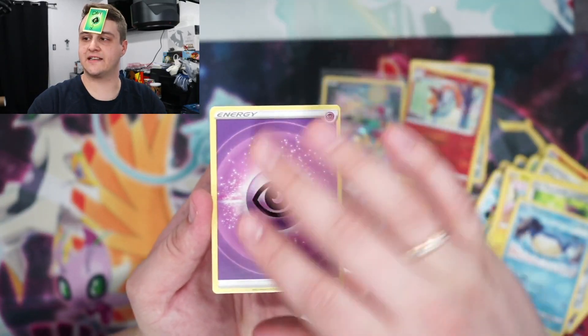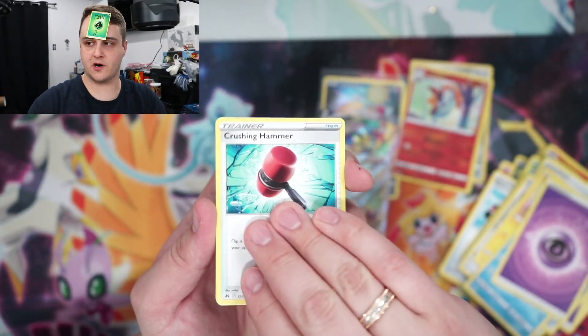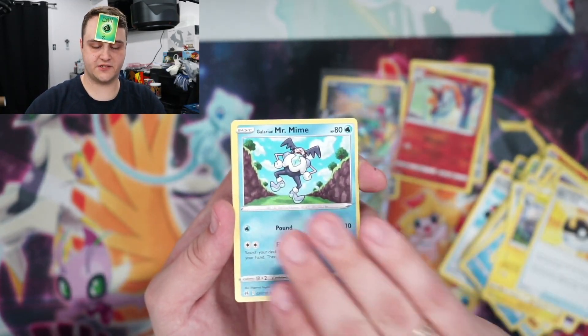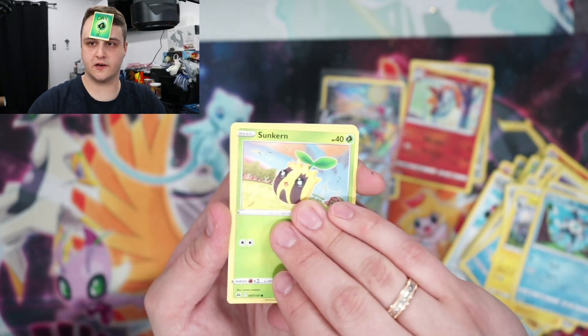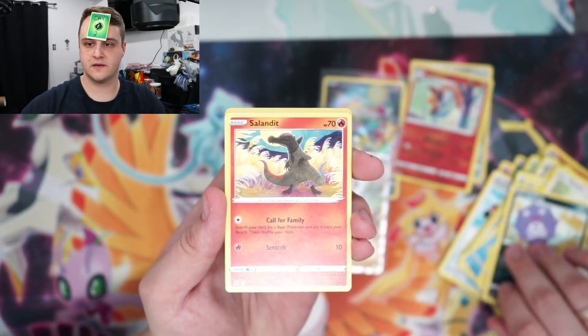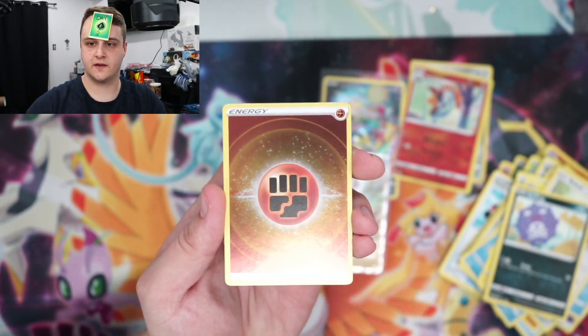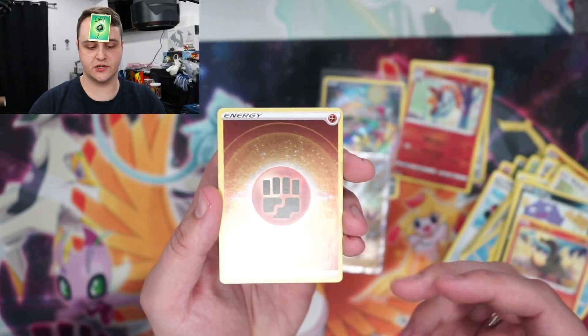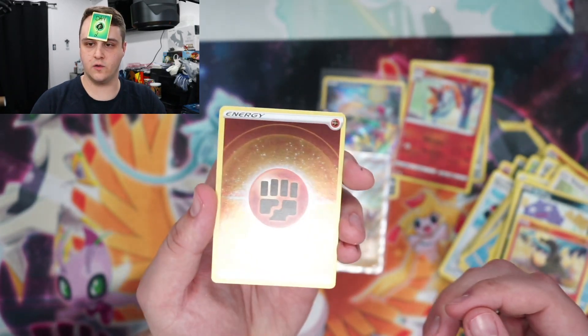Last pack magic — we've got Crushing Hammer, Luxio, Ultra Ball, Mr. Mime, Sunkern, Bidoof, Koffing, Salandit. Oh, we got the like reverse holo — because it's not the textured Fighting Energy, it's just a holo one.